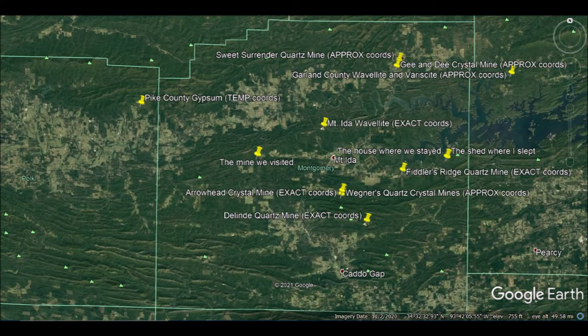From an altitude of about 50 miles, Montgomery County fills the screen. Mount Ida is near the center, with our Saturday destination lying around 7 to 8 miles west of town, about halfway to the Polk County line. To the east of Mount Ida is the house where we stayed, and the shed where I slept is so close to the house that at this resolution they're impossible to differentiate.